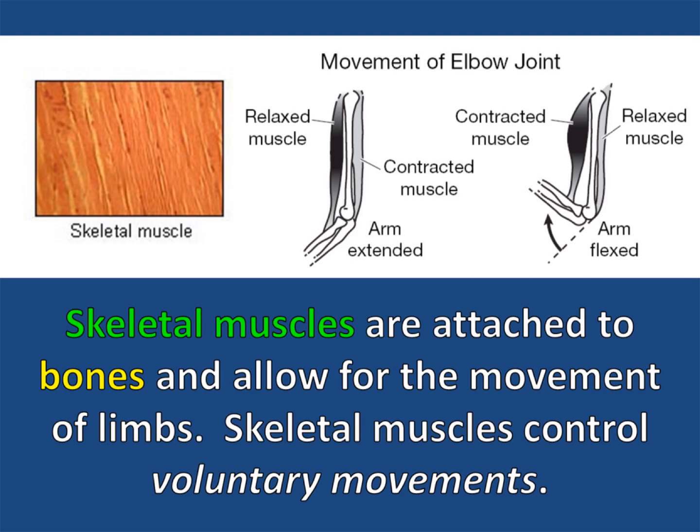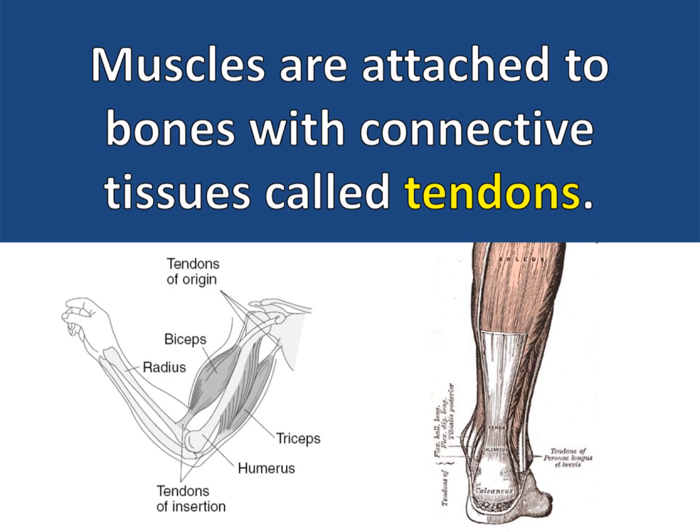Skeletal muscles are attached to bones and allow for the movement of limbs. Skeletal muscles control voluntary movements. This means that you actually think about running or jumping or picking something up off your desk. Muscles are attached to bones with connective tissues called tendons.